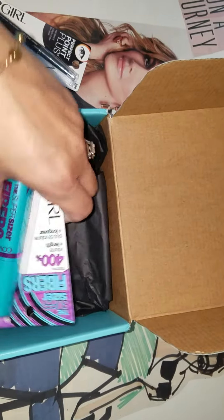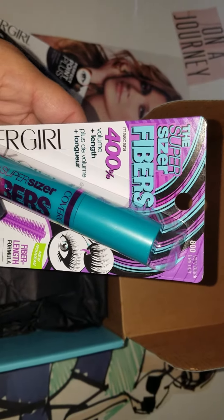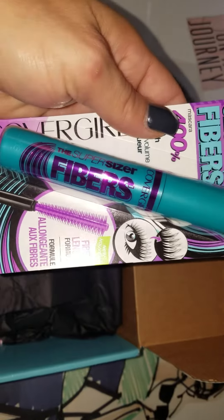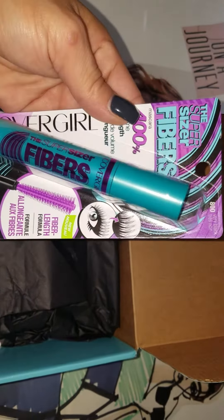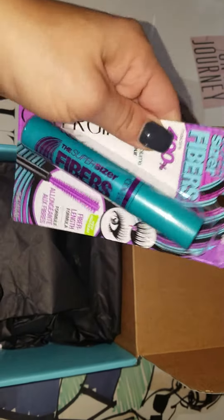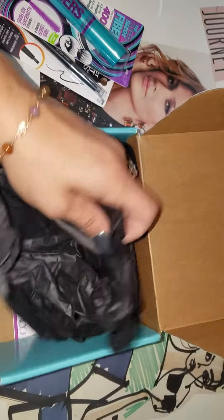It also brought me a mascara — the super size fiber, 400% more in length and volume. So something I definitely want to try and see how it goes. I'll probably put some picture slides in this video so you guys can see what these two products do. I'll take a picture and put it on there for you.